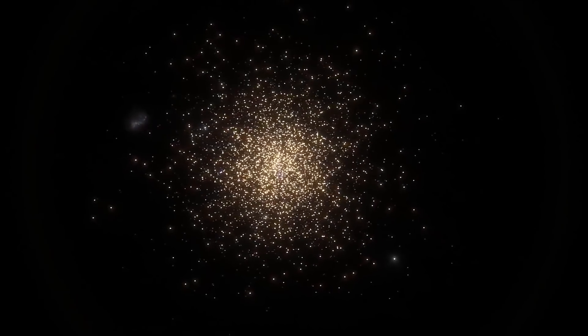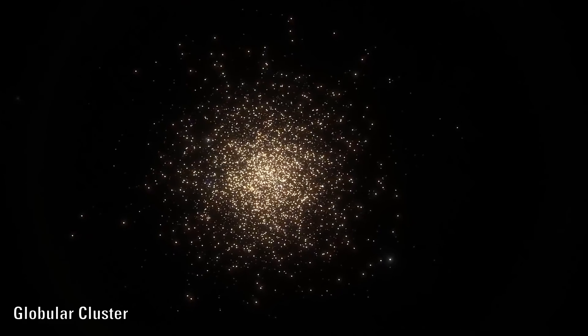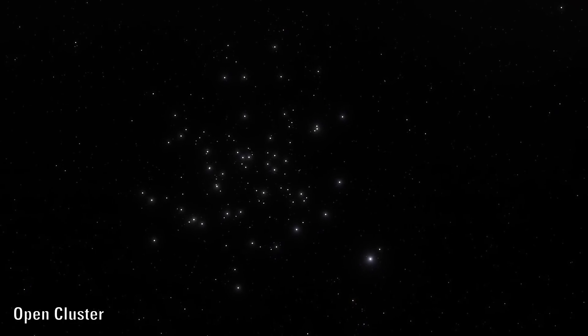Star clusters are large groups of stars. Globular clusters are tightly bound together and can consist of hundreds of millions of stars. Open clusters are more loosely clustered groups of stars, generally containing as little as only a few hundred stars.